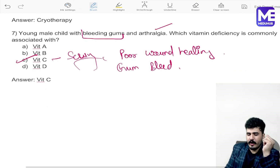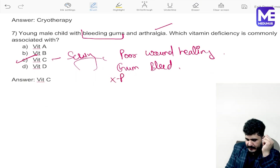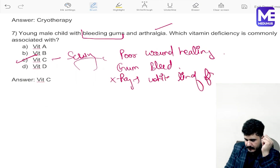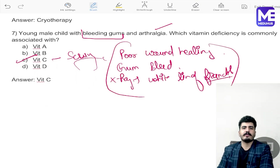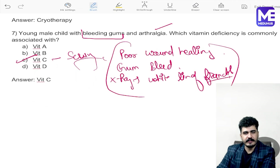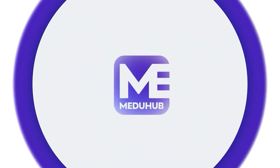On X-ray finding, there will be the white line of Fraenkel. These are the findings of vitamin C deficiency. So these were all the questions collected from the dermatology section. Thank you so much, guys.